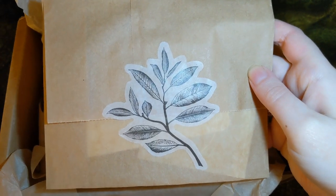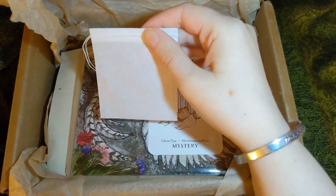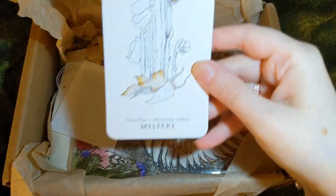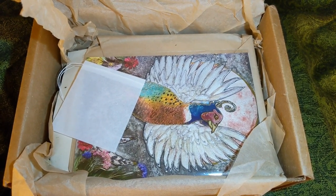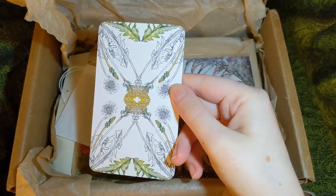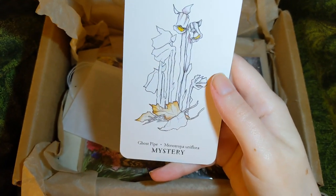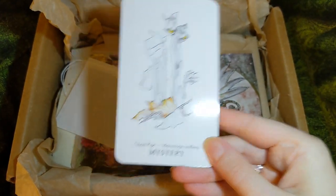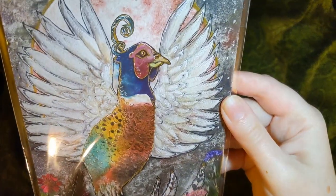There are so many nice little things wrapped up in here. Here's something wrapped in a little brown bag — I'm assuming it's a tea bag. There also appears to be a card that says 'mystery.' It reads: 'Ghost pipe — Monotropa uniflora.' So maybe it's just a card of a plant, or perhaps it belongs to a tarot deck as a single card. It's a really pretty flower with the botanical name Monotropa uniflora. I've never heard of ghost pipe before.